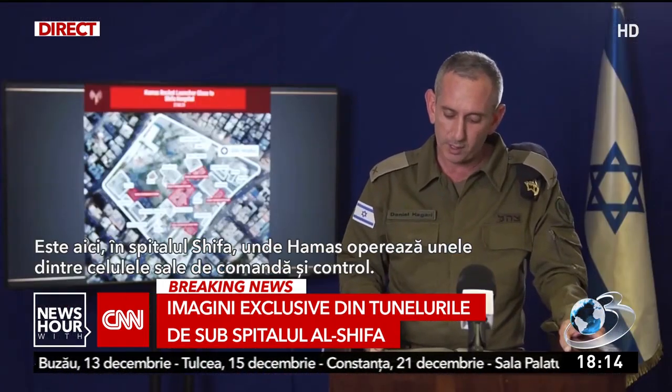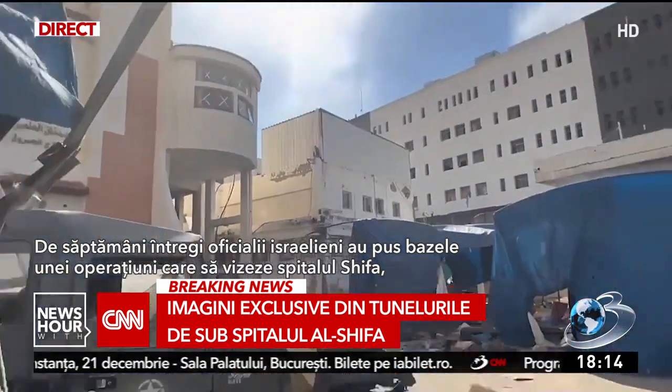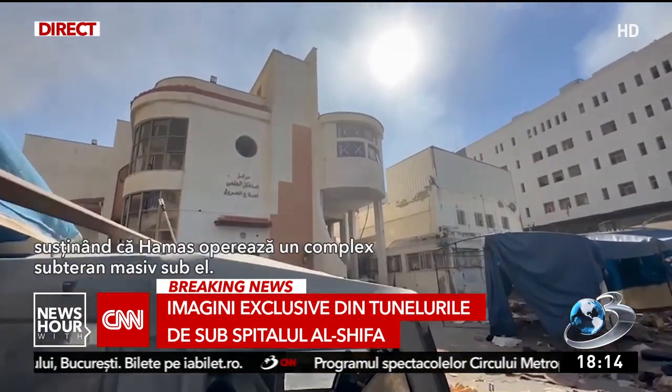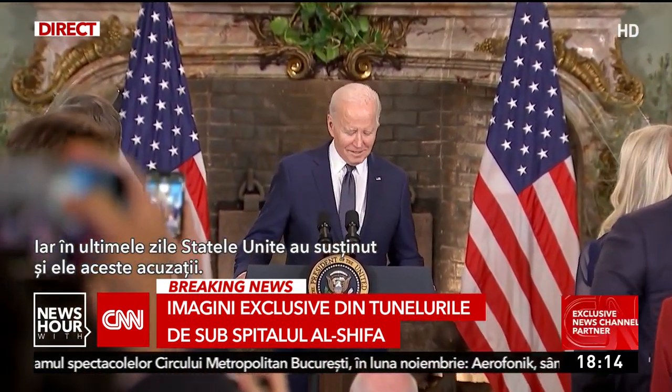It is here in Shifa hospital where Hamas operates some of its command and control cells. For weeks, Israeli officials have laid the groundwork for an operation targeting Shifa hospital, claiming Hamas operates a massive underground complex below it. And in recent days, the U.S. has also backed up those allegations.